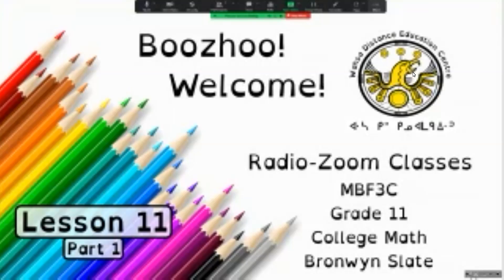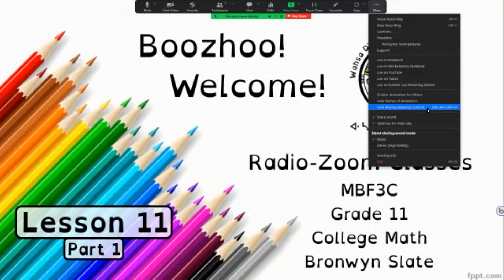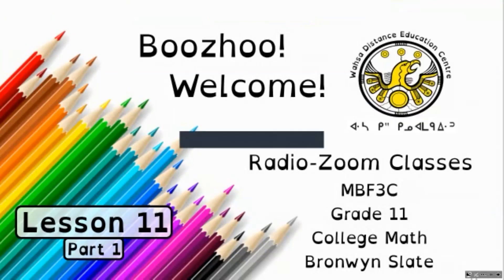Bonjour, welcome to Watsa Education Center's radio Zoom classes. This is MBF3C, Grade 11 College Math, and I'm the teacher, Bronwyn Slade.